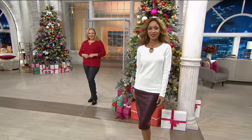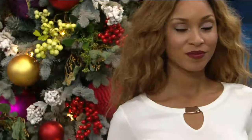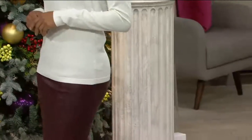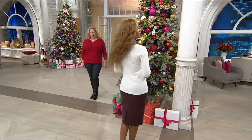This rayon nylon blend has a bit of texture to it but it's not thick or heavy, so you absolutely can layer it. You'll also notice the availability guide is scrolling across the bottom of your screen. If you see green, that means we have that size and color; red means we do not; and yellow means we are limited.